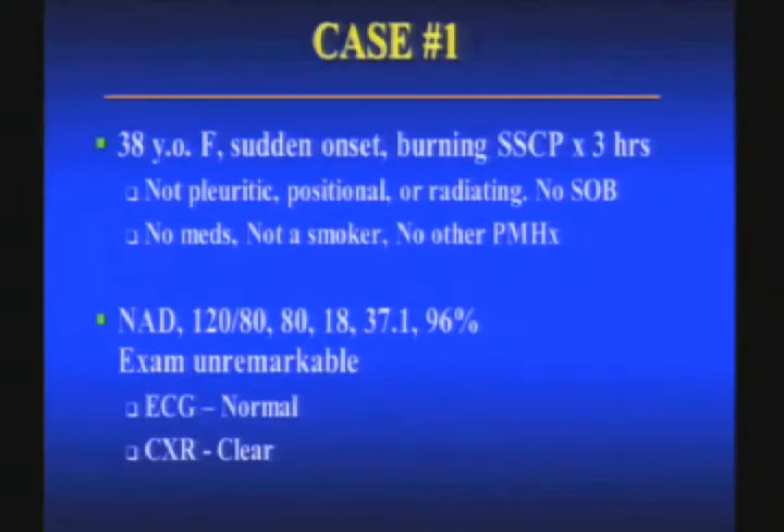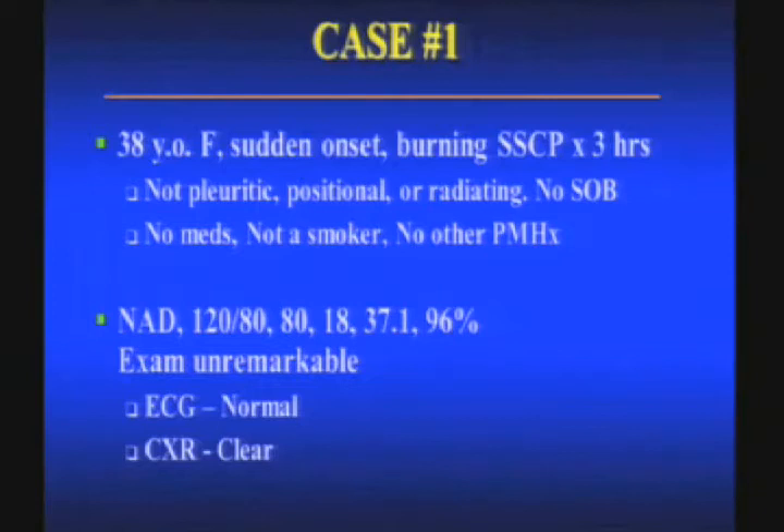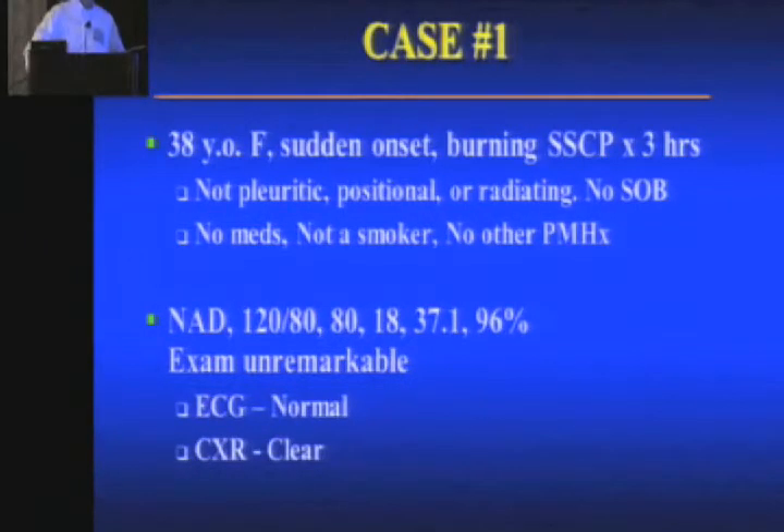We'll start out with a case. For some reason I review several cases that are pretty similar to this — many of the missed PE cases are kind of like this. 38-year-old female, sudden onset burning substernal chest pain for three hours. Not pleuritic, not positional, not radiating. No shortness of breath, no medications, not a smoker, no past medical history. Just burning substernal chest pain. The vitals are normal, the exam is normal, the ECG is normal, and the chest x-ray is clear. Who would evaluate this patient for PE?